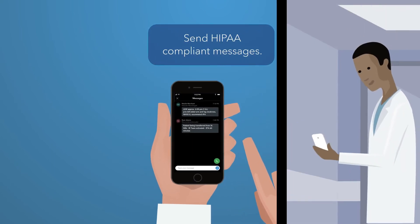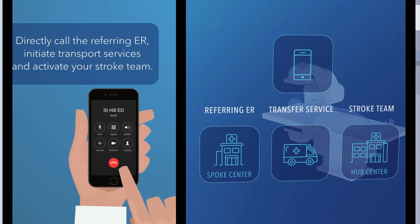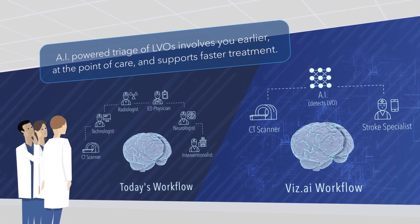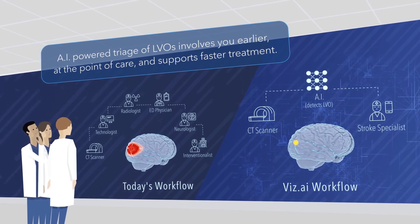You can send HIPAA compliant messages and, with a click of a button, directly communicate with a referring ER, initiate transport services and activate your stroke team. AI-powered triage of LVOs involves you earlier at the point of care and supports faster treatment.